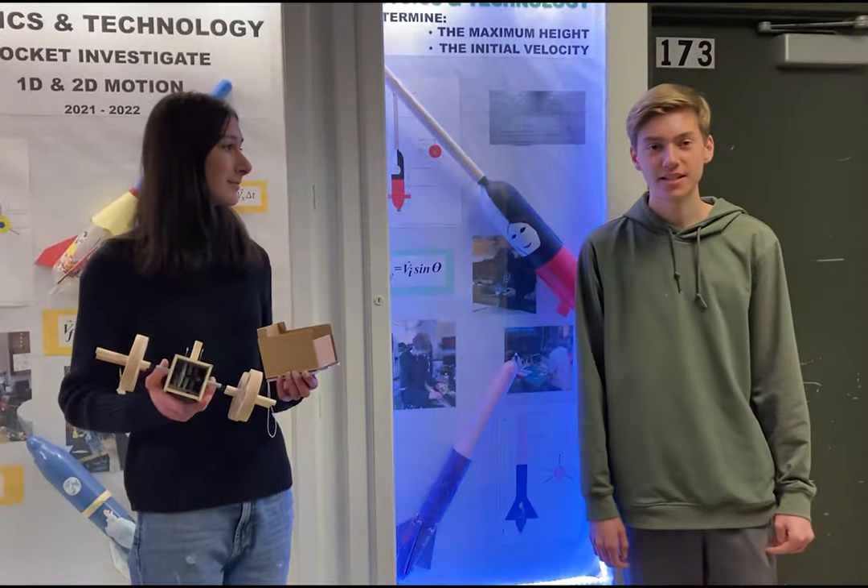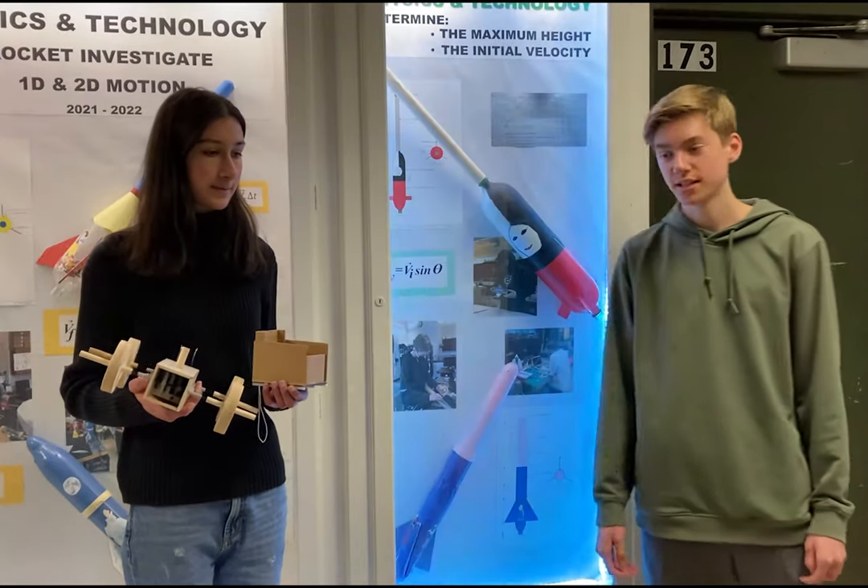My favorite project was probably the dream kitchen or the 3D models we're doing now. My favorite project was probably when we built these cubes out of cardboard or paper, and we tested them with books to see how sturdy they were. My favorite project that we did in this class was the rocket project.